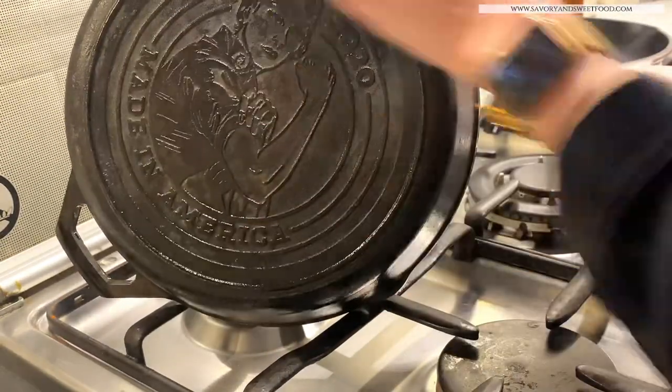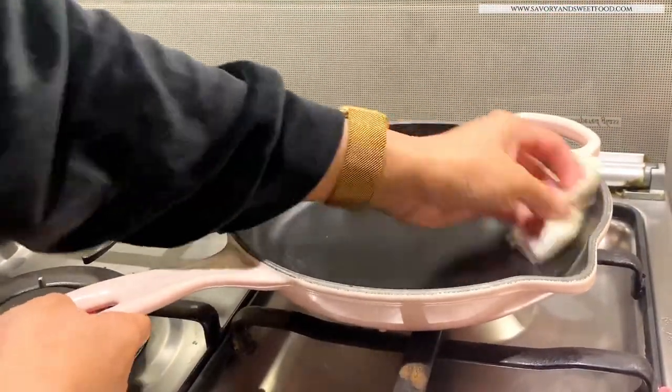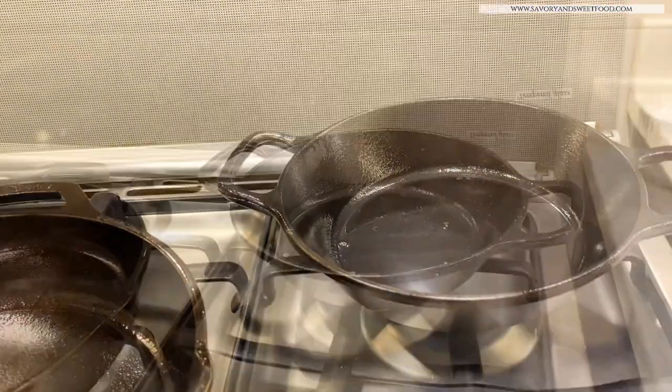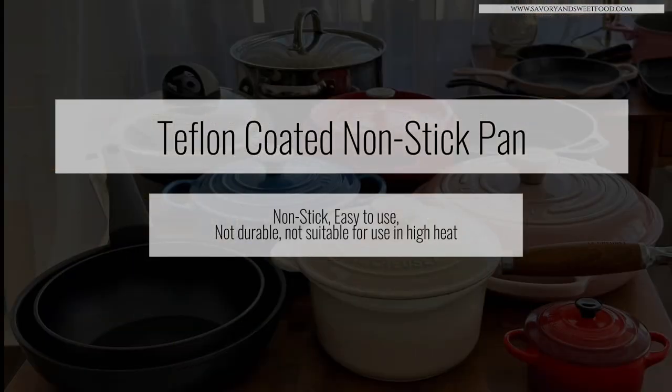Whenever I get a new cast iron pan, what I do is add a little bit of coconut oil, reduce the heat to the lowest, and keep it for 20 minutes. I'm not even sure if this is the correct way, but this is what I do.